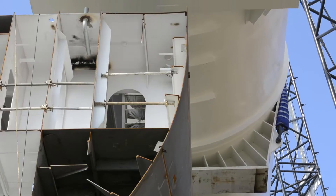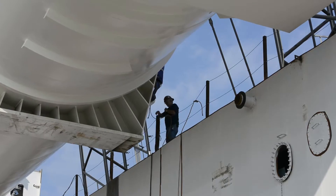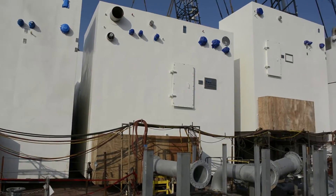Now that all three tanks have been successfully placed in the ship on location, we can begin to start setting some of the units around them. We should see a flurry of action pretty quick, with a lot of units being erected within the next four to six weeks.